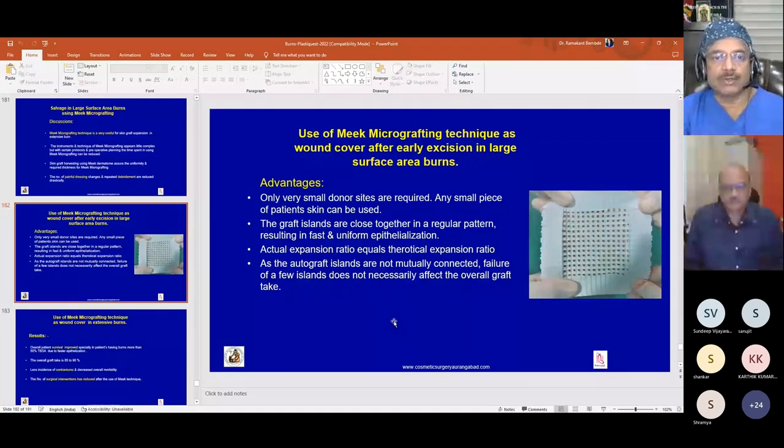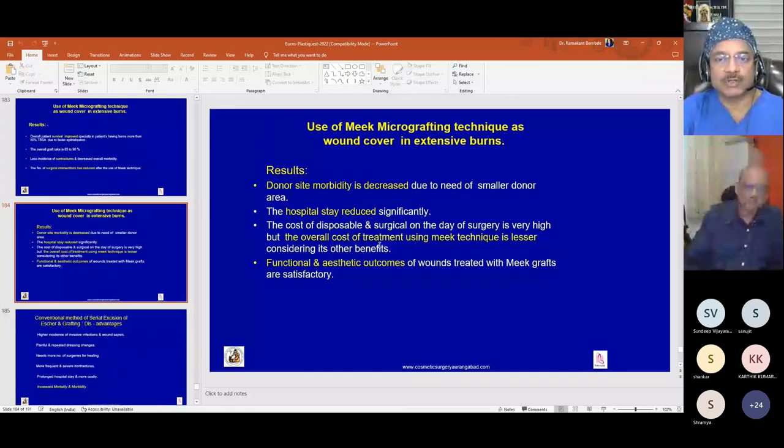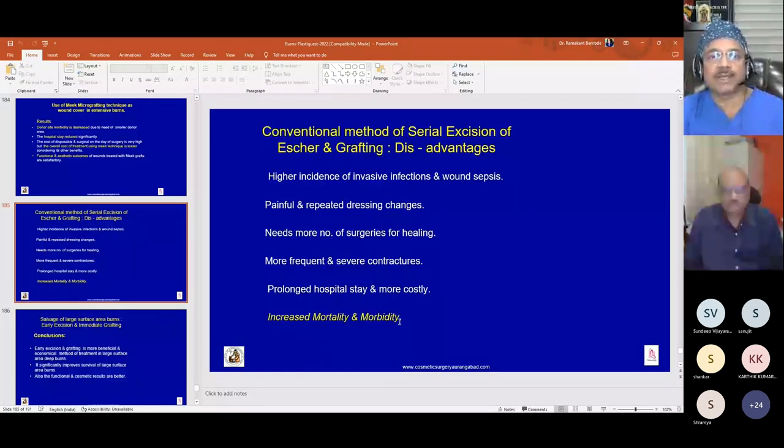Overall, patient survival improved using early excision in patients with more than 50 percent TBSA burns because of faster epithelialization. Overall graft take in early excision was 85 to 90 percent, with less incidence of contractures and decreased overall morbidity. Fewer surgical interventions are required due to Meek expansion. Donor site morbidity is decreased, hospital stay is reduced, and overall cost of treatment may reduce. In contrast, conventional serial debridement and grafting carries higher chance of invasive infection, wound sepsis, multiple painful dressing changes, more surgeries, more frequent contractures, and prolonged hospital stay.